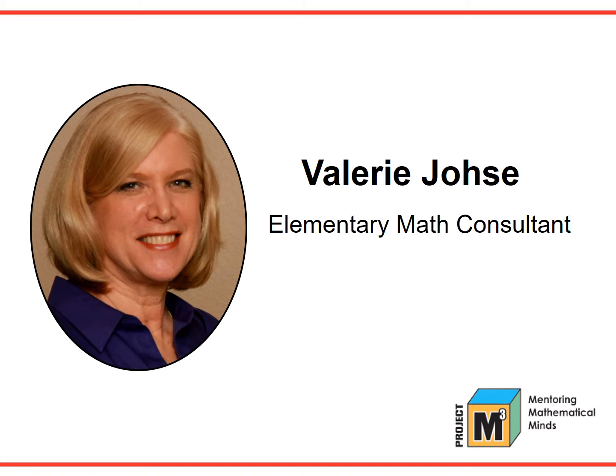Both M-Squared and M-Cube were written and developed by some of the same authors, with basically the same goals and strategies used in both programs. Since my retirement from the public school system in the state of Texas, I have worked as an elementary math consultant, sharing what I have learned about teaching math in programs that include all of the best practices and make math something real and fun for both children and teacher.